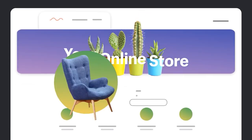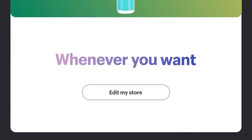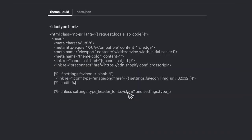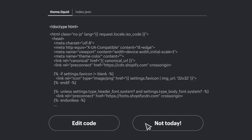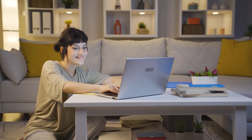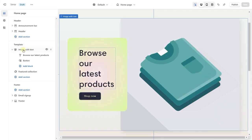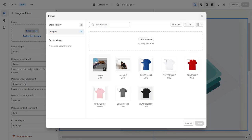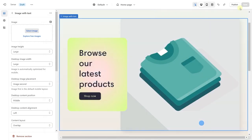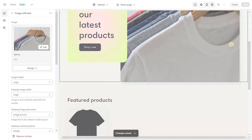Moving on to another great aspect of Shopify — its ease of use. This service caters to individuals and businesses of all skill levels, making it a universal choice for most people. You don't need to worry about the technicalities of building a website because everything is taken care of by Shopify. All you have to do is upload your products and customize the website however you see fit, without having to worry about hosting, maintenance, or any other hurdles you'd normally go through when building an online store.